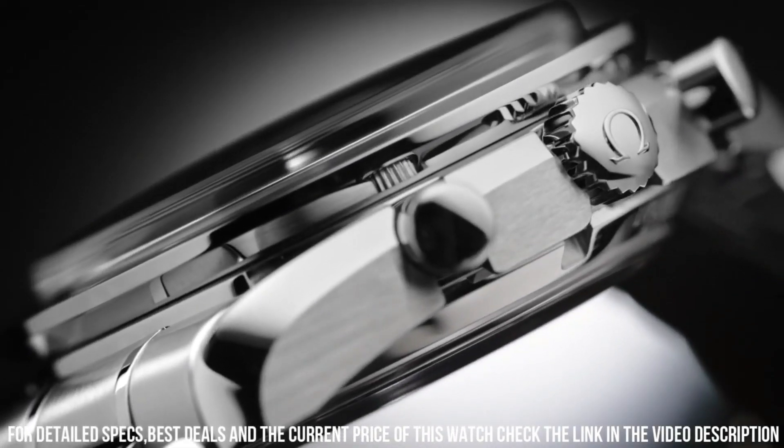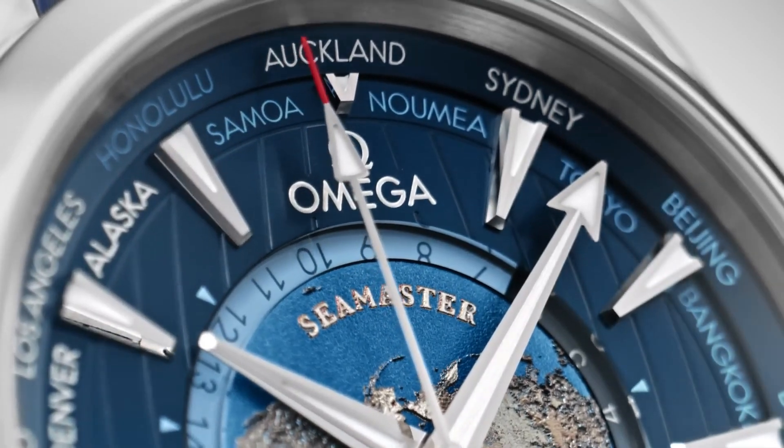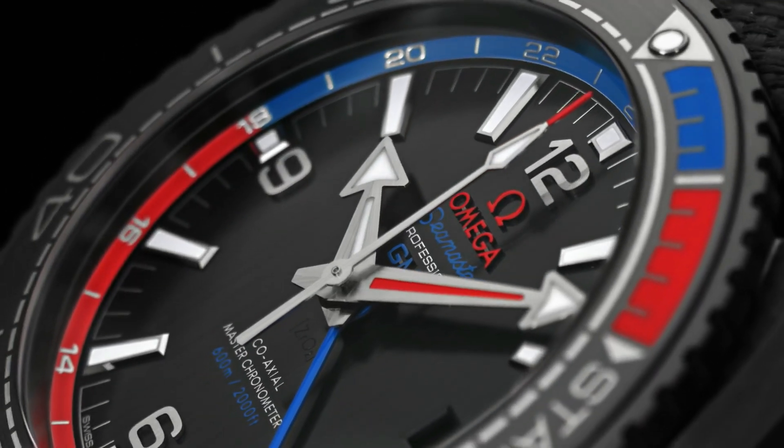Hello guys, and welcome back to my channel. If you are looking for the best new Omega watches based on specifications, you are in the right place. All the watch product buying links are given in the video description.